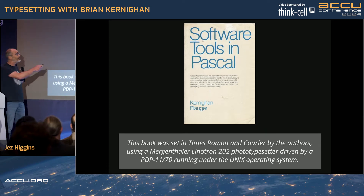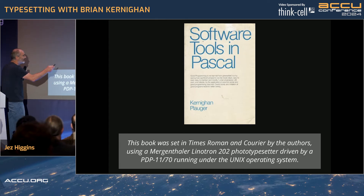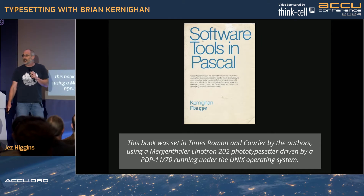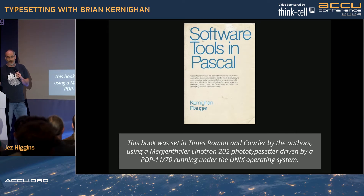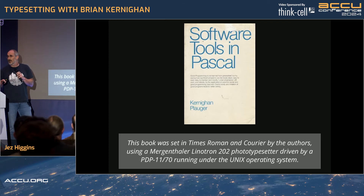Step forward another three years to 'Software Tools in Pascal,' which is an amazing book you should all read — it's still in print, though ruinously expensive, so get a secondhand copy. It's really, really good. Now they're using the Mergenthaler Linotron 202, which was apparently a very high quality typesetter.